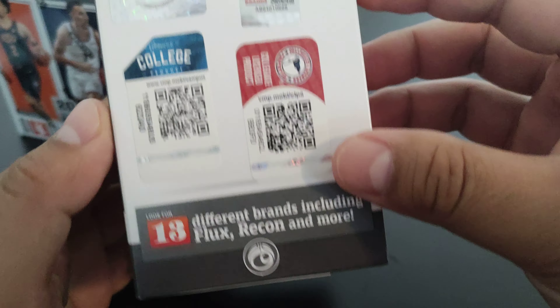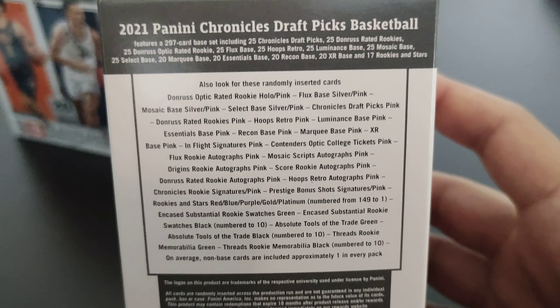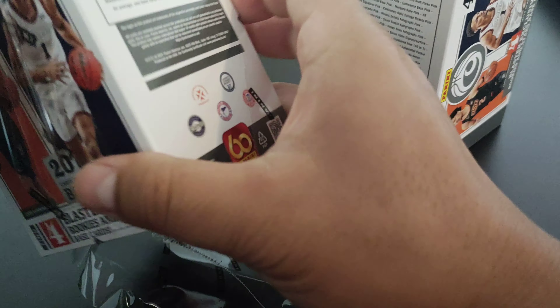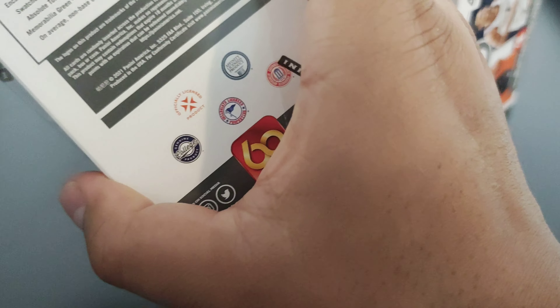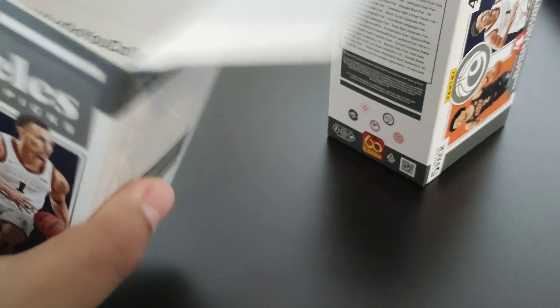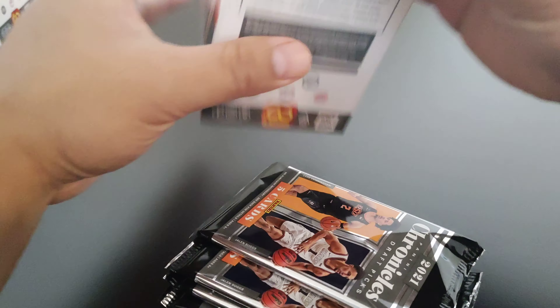There are five packs per box, so 20 cards. We'll be looking for pink parallels and all this stuff. I don't know if there are any autos to be had in here or not — oh yeah, there are! So I'll be looking for the top picks: Cade Cunningham, Jalen Green, Jalen Suggs, Scotty Barnes — Raptors fan here.